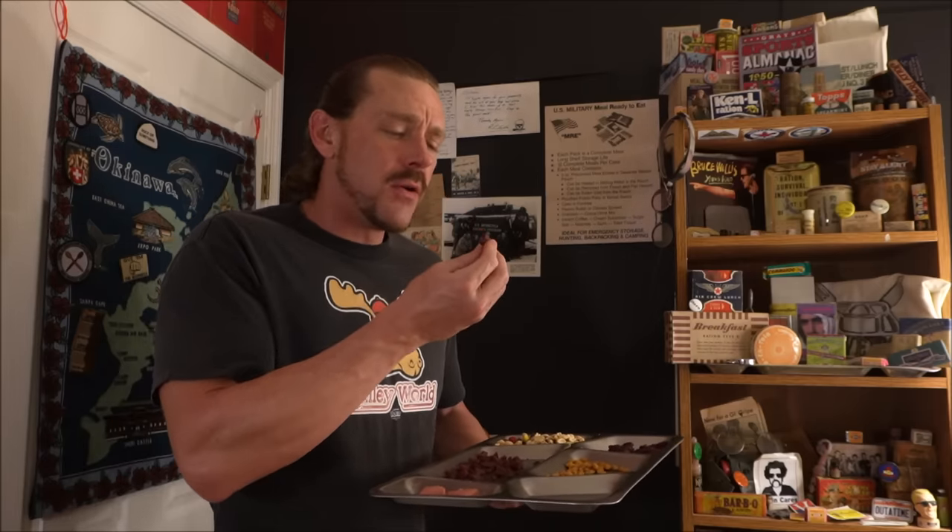Beef jerky with the additional antioxidant qualities — the prevention of discoloration — not only from the nitrates but from the green tea extract and the rosemary extract. Natural antioxidant. Not sure if it flavors it at all, but it does smell quite aromatic, like beef jerky incense.